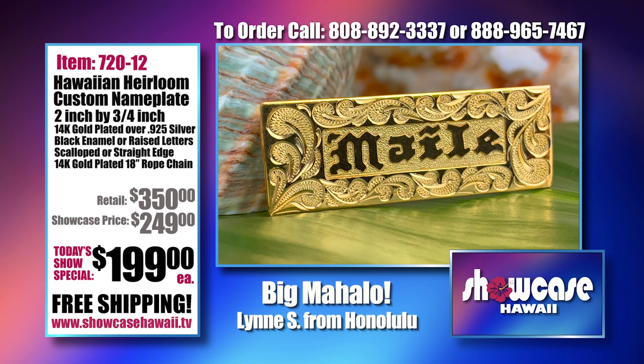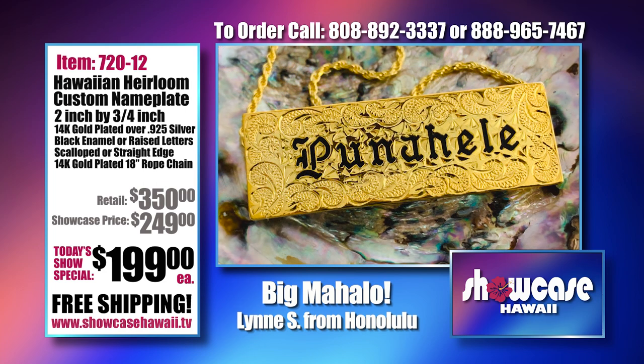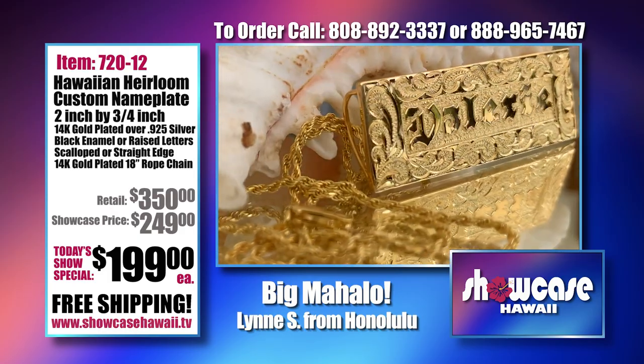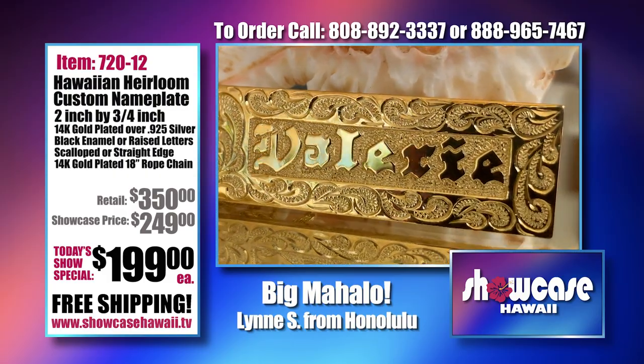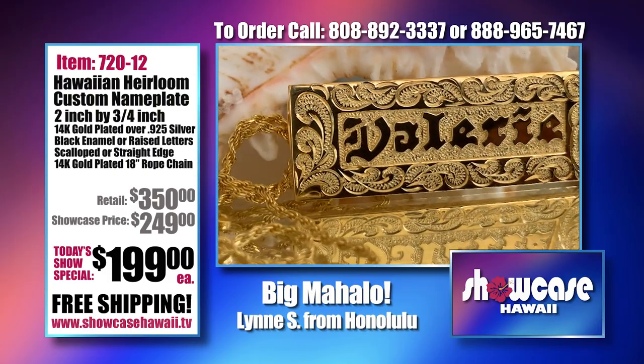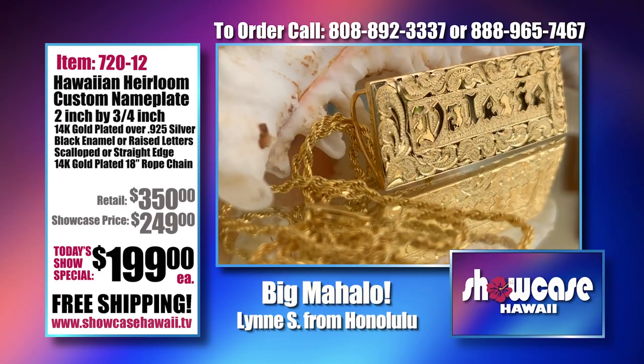Just as popular as the bracelets, these name plates — we had a list of them that people wanted and they were so different and so beautiful. When he carved them, they all came out slightly different. This looks like black enamel, but it's not — it's raised lettering. When it turns, you can see the shine and shimmer. This is a straight edge with raised gold lettering and it includes an 18-inch chain.